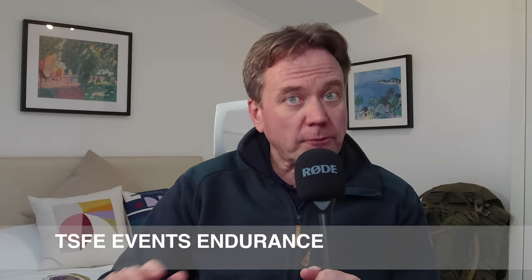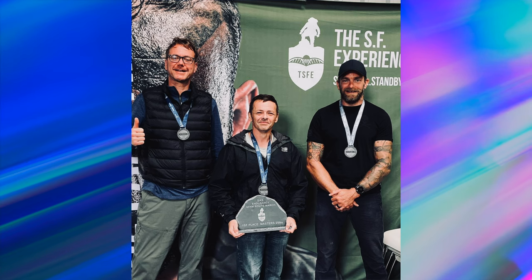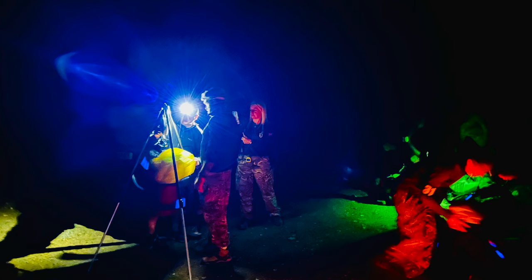I have done the route once before as part of a guided event with CV events company TSFE — a link will be in the description. I'm not sponsored by TSFE but I've been a keen participant of loads of their events and courses, including the September 2022 guided full endurance edition where I ended up being one of only three finishers. The event I'm doing in September will also be with TSFE, but I've since completed a land navigation course which qualifies me for the self-nav option.